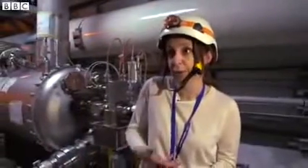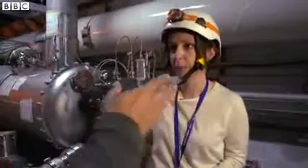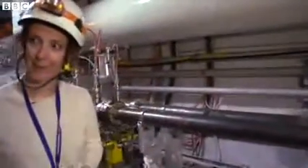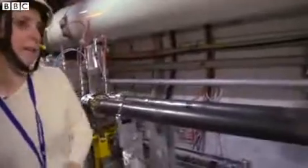And we're actually looking inside the part where the subatomic particles fly. Just explain what we're seeing here. This is a beam vacuum.